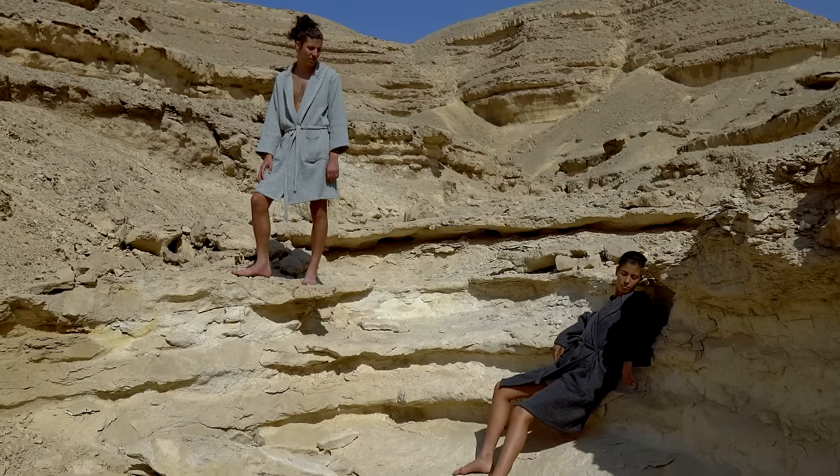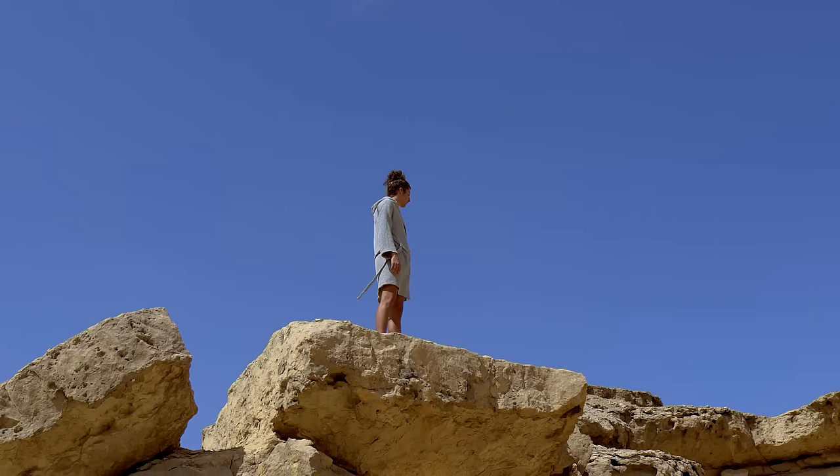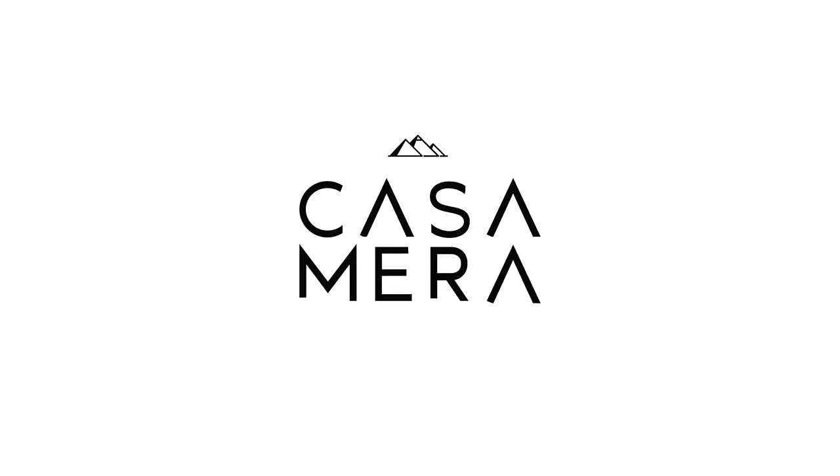We're ready to launch with manufacturers standing by. Now we just need your help to bring our vision to life. Are you ready for some cozy clarity? Pre-order your Casamera Robe today.